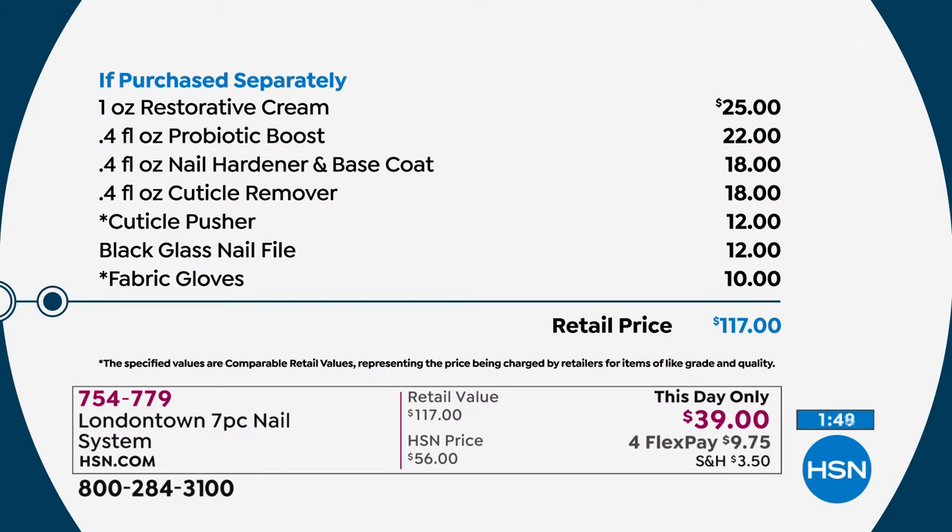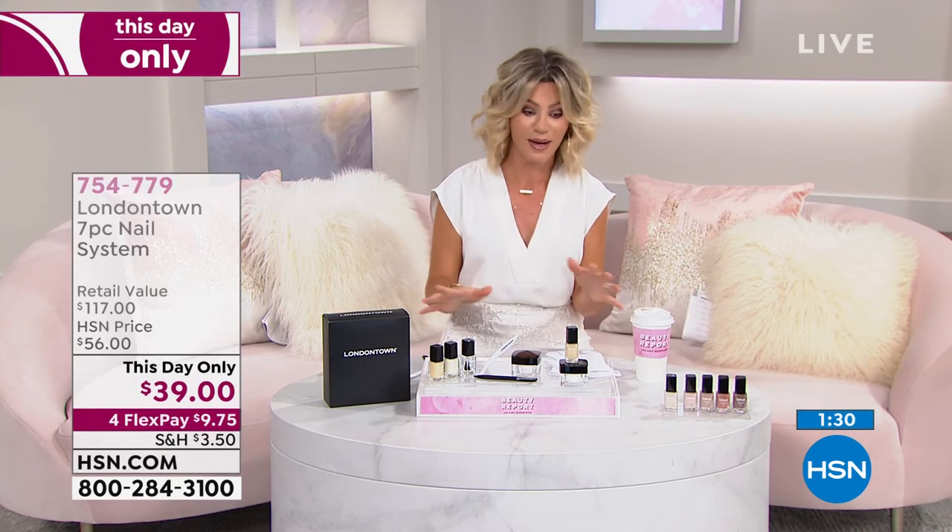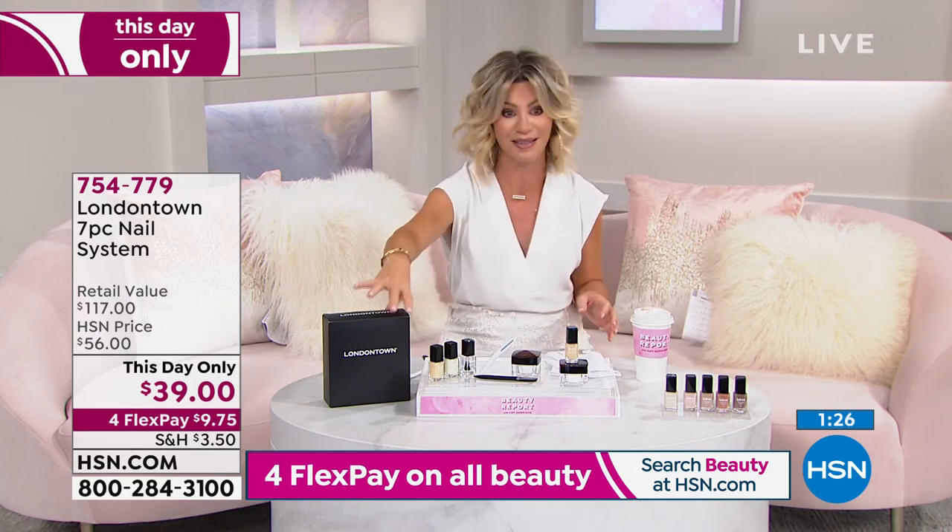It comes beautifully boxed — maybe for someone going away to college, or maybe it's you and you've neglected your nails and really want to indulge. This is your chance. The botanicals are in, the toxins are out with London Town. It's a prestige luxury nail care line, and today you're saving $78 — but only if you're ordering now. You've got about two hours to take advantage of that price, and that's it.